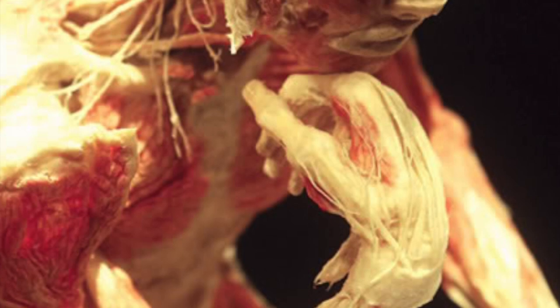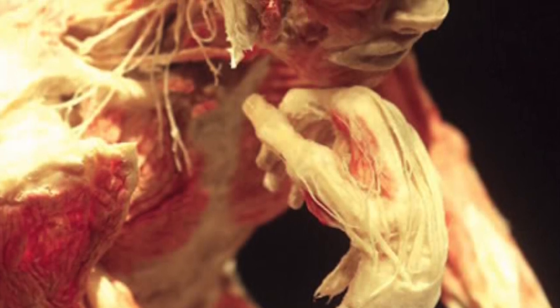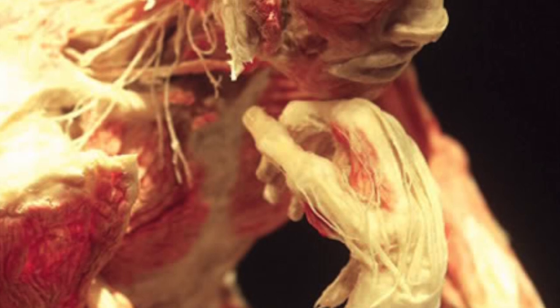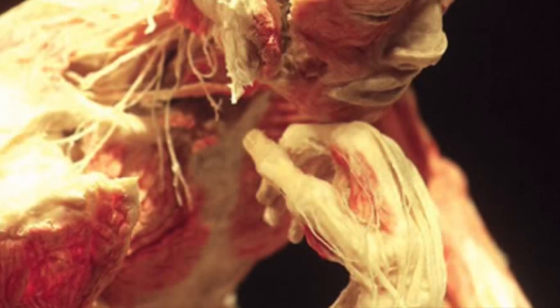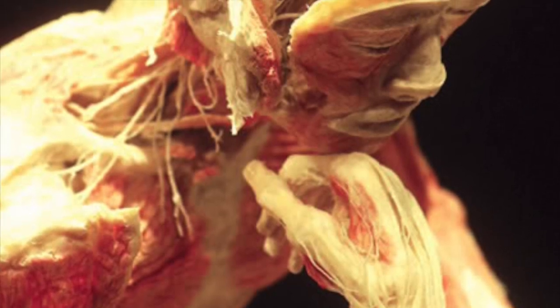If SCP-309 is pressed firmly against a subject, or the subject quickly picks up SCP-309 and attempts to hold it, the subject will be violently and painfully turned inside out over the course of 5 to 10 seconds.